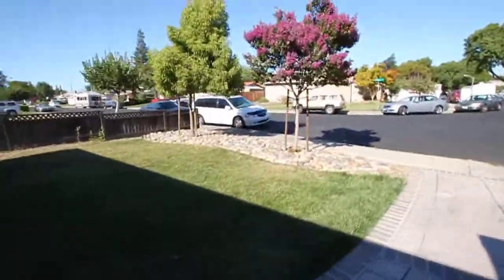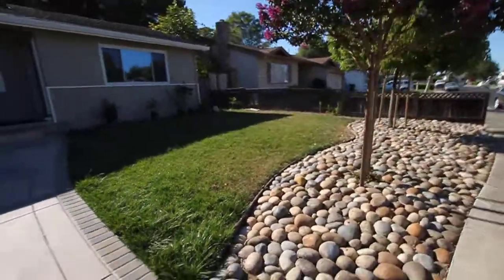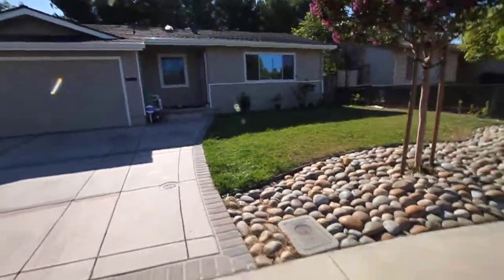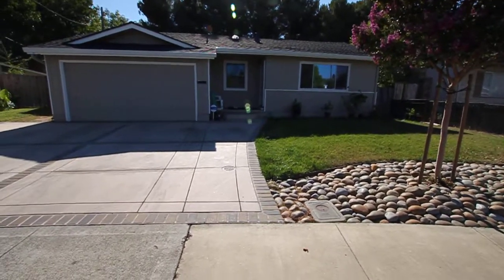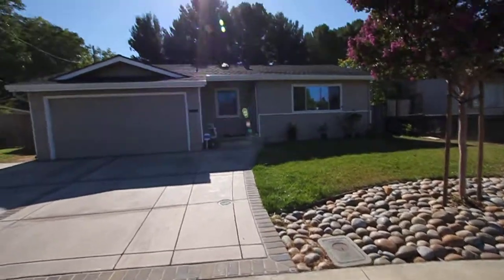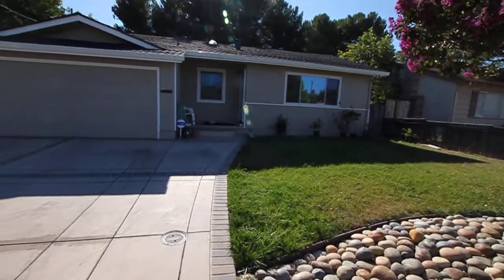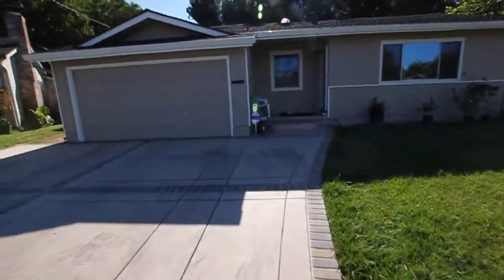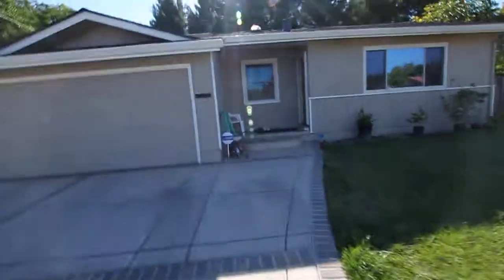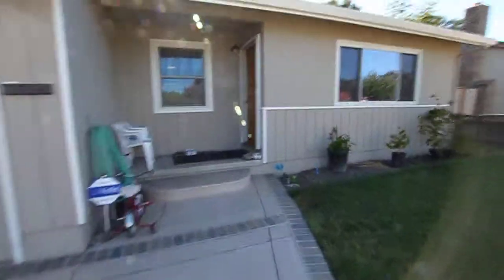Now we're going back outside. So there you have it — Scanlon Place. Single family home for sale here in Santa Clara. Feel free to give me a call at 408-807-4673, or you could send me an email at number1reo at gmail.com. That's number1reo at gmail.com, and it's all spelled out. Thank you guys, thanks for watching. Have a great day.